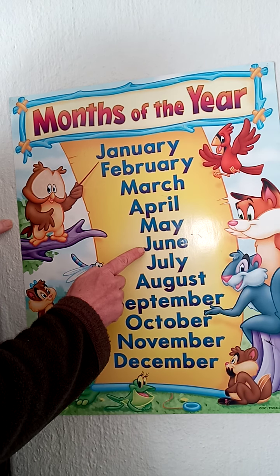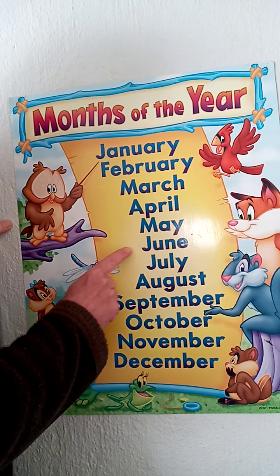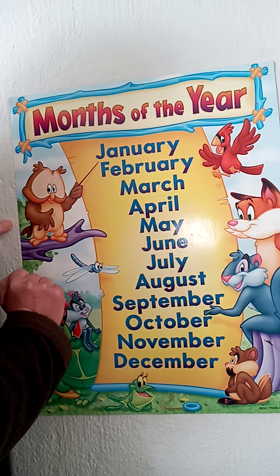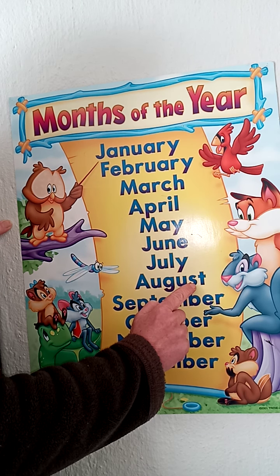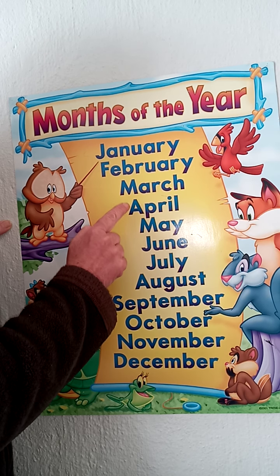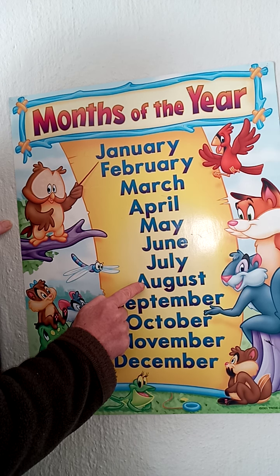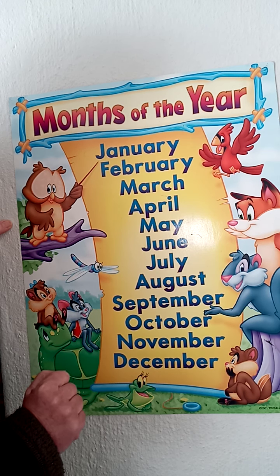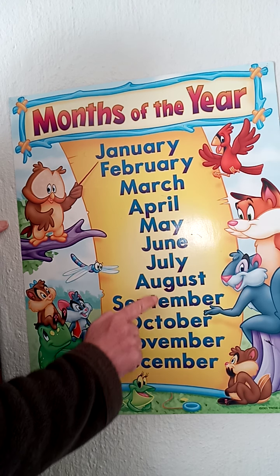June is the middle of the year — it's the 6th month, because half of 12 is 6. And when I spoke to you about Women's Day and showed you the calendar with August, that is the month we're in at the moment. I counted 1, 2, 3, 4, 5, 6, 7, 8 — so it's the 8th month of the year. That's how we work out the date; we had 08 for August because it's the 8th month.